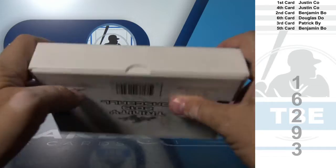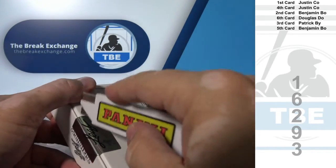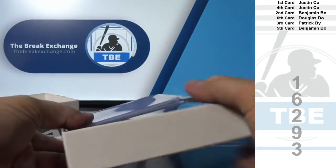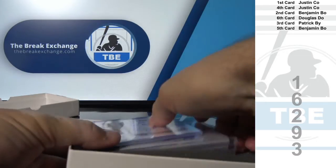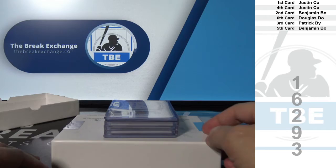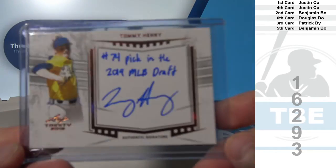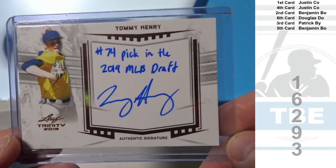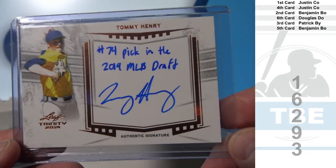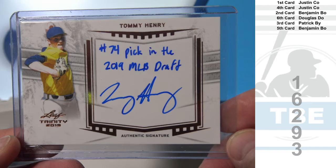Only three left in the next available one of these. First card: Justin C.O. Tommy Henry — I'm pretty sure he was the 74th pick in the 2019 MLB Draft.